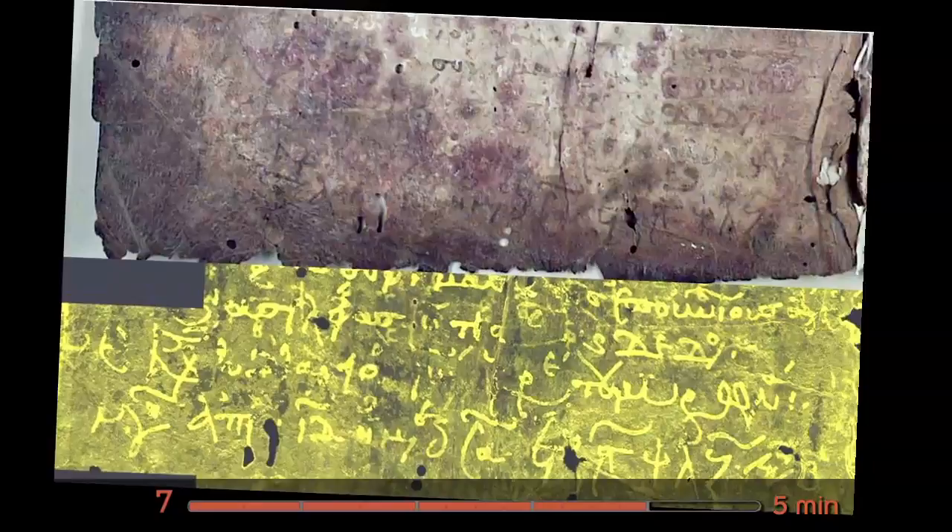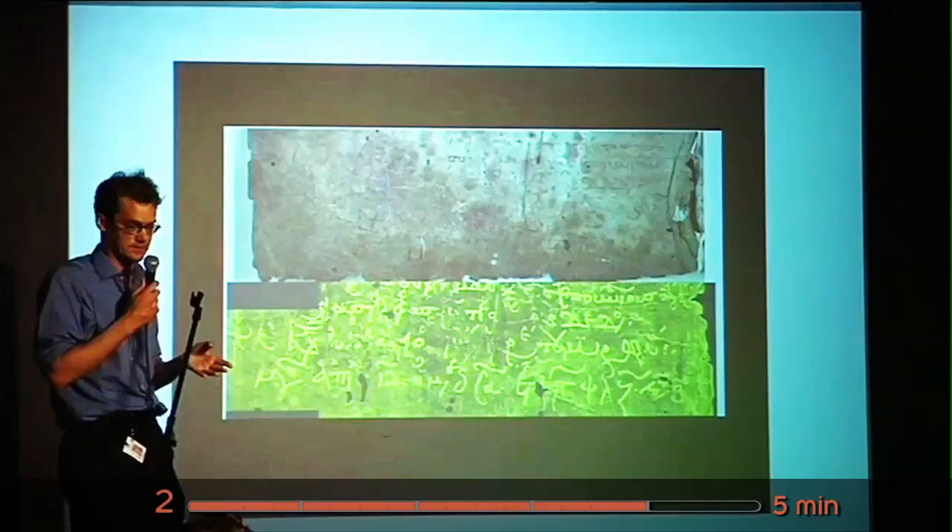Eventually, after seven years of looking at this thing, we found out who did it. His name was Johannes Bayronas. He did it on the 14th of April, 1239 — about ten years after Frederick II, Stupor Mundi, had released Jerusalem from Muslim control, which is where he did this thing.